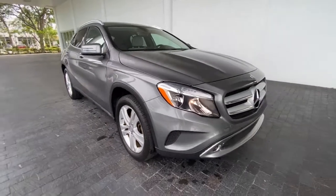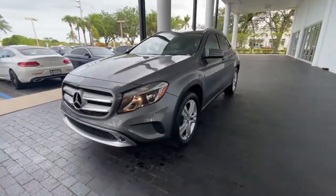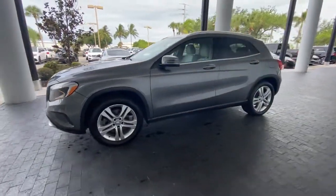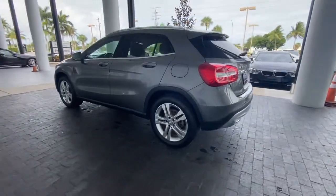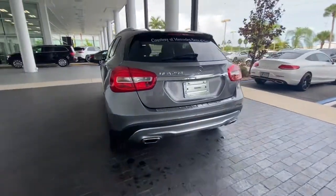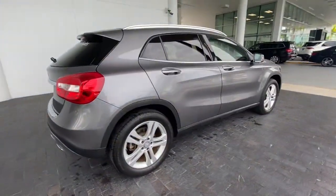You will love the features of this 2015 Mercedes-Benz GLA-Class. With less than 40,000 miles on the odometer, this vehicle stands out from the rest. Compact fun with premium flair — that's what this finely appointed GLA 250 SUV delivers all day long.